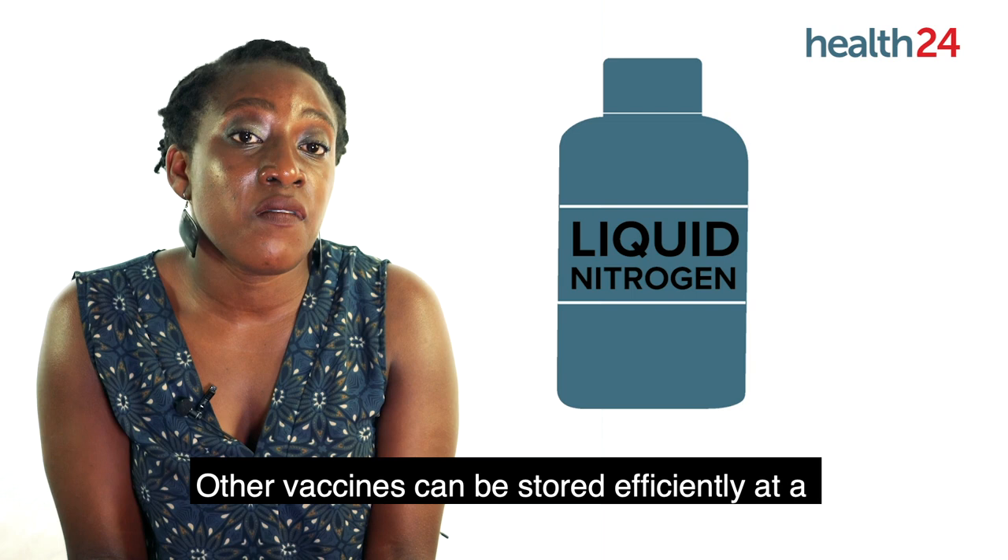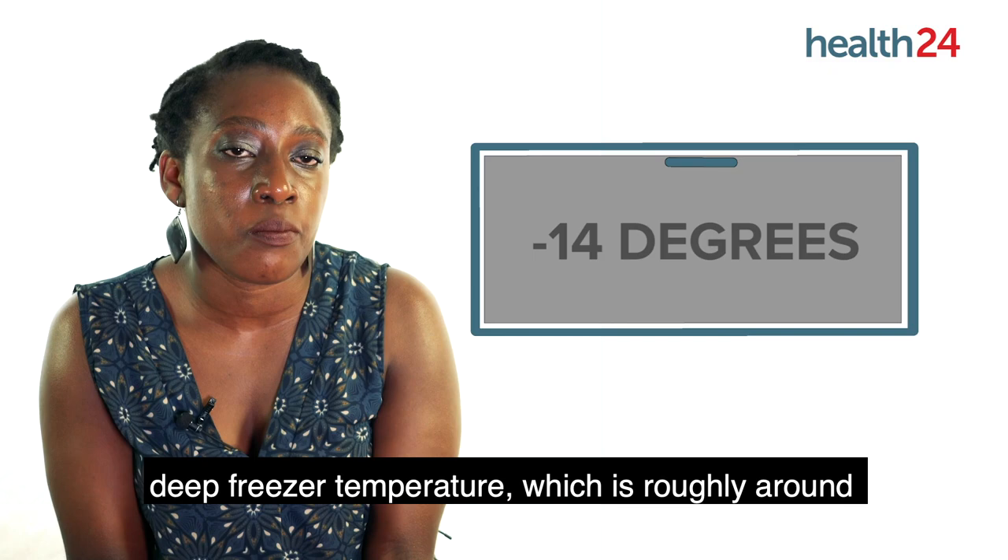Other vaccines can be stored efficiently at a deep freezer temperature, which is roughly around minus 14 degrees Celsius.